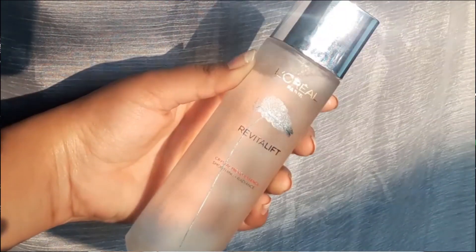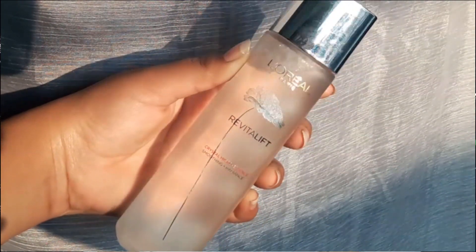Talking about the packaging, it is very sleek and gives you that luxurious, premium packaging feel — it looks very classy. The fragrance of it is very pleasant, it will definitely make you feel at ease. Literally, the fragrance is to die for.